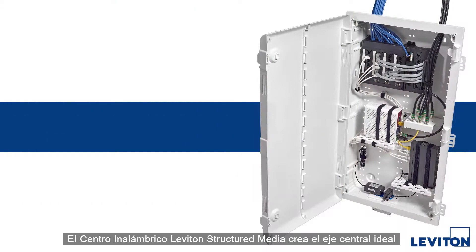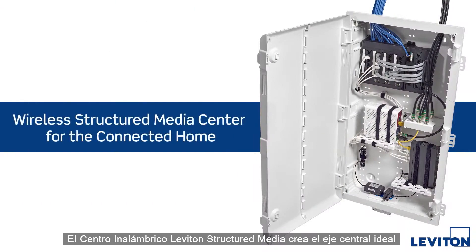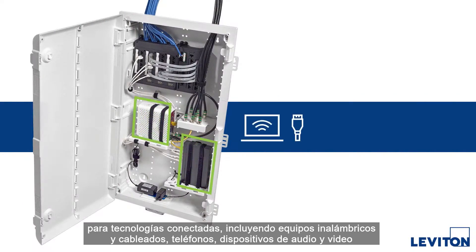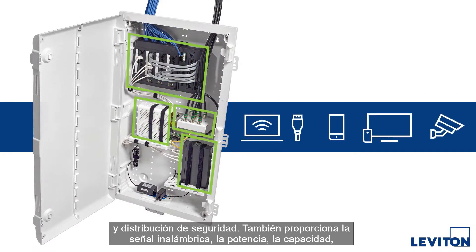The Leviton Wireless Structured Media Center creates the ideal central hub for connected technologies, including wireless and wired gear, telephone, AV, and security distribution.